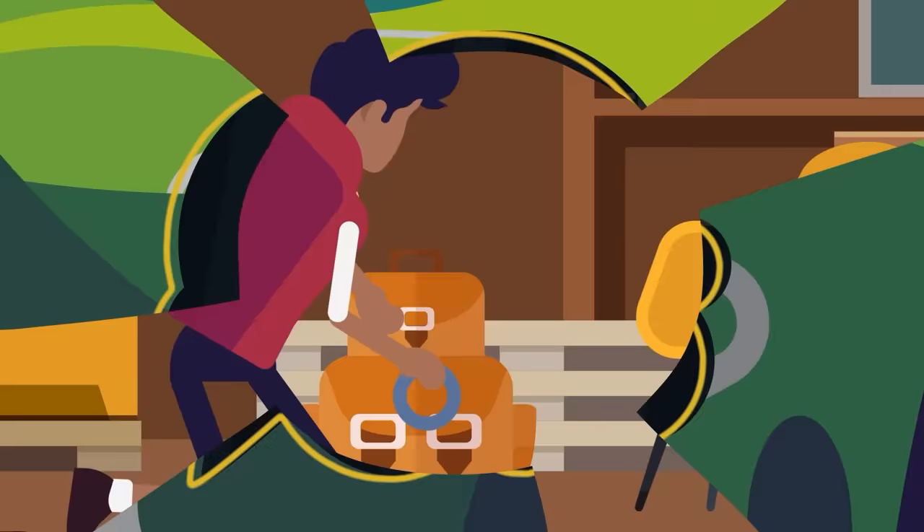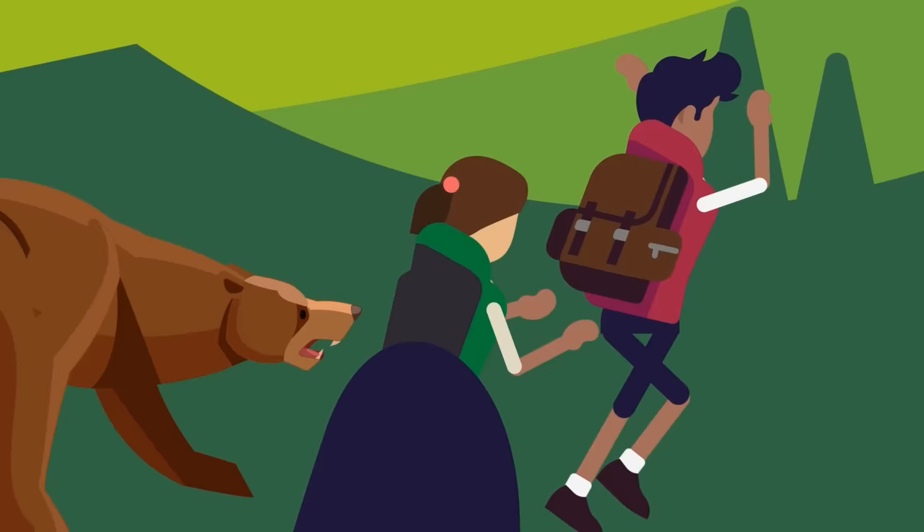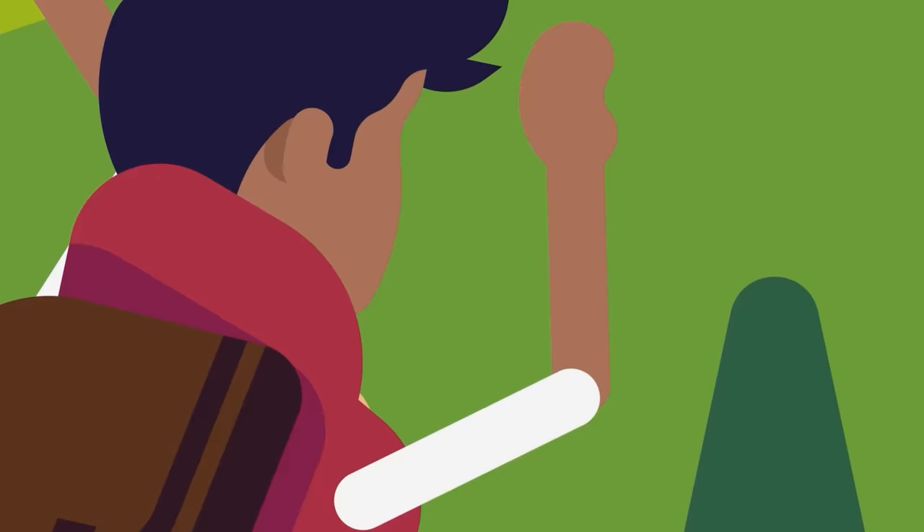Infographics Tip: A great way to burn extra calories on a hike is to find a large animal and make it angry. Running away from an irritated bear or a large elk can easily add hundreds of calories burned to your hiking workout. And remember the Infographics Rule of Wildlife Safety — you don't have to be faster than the bear, just faster than your slowest friend.